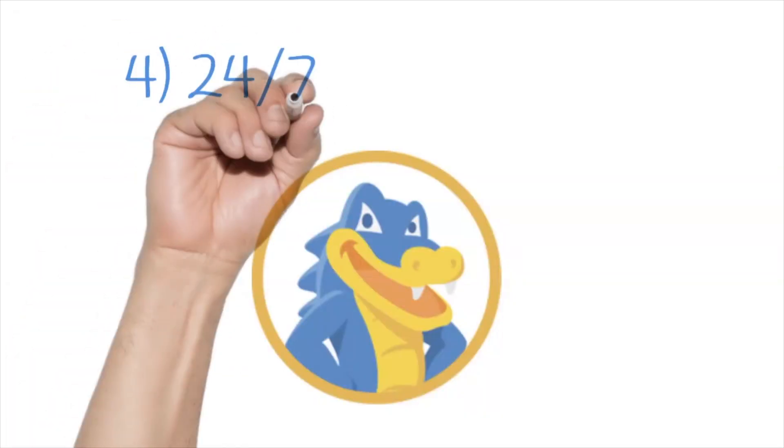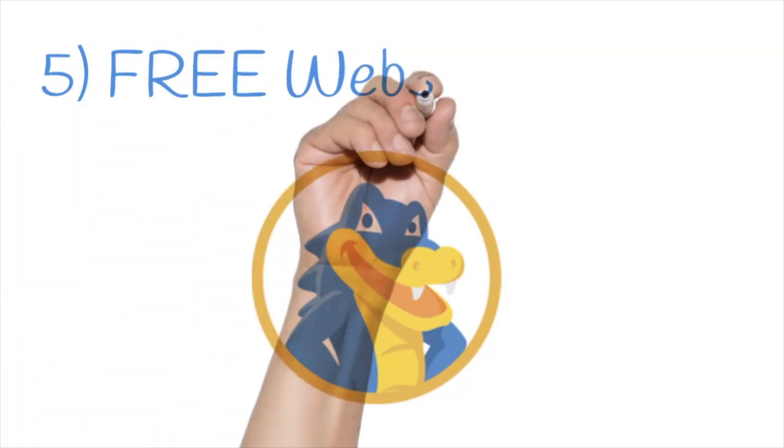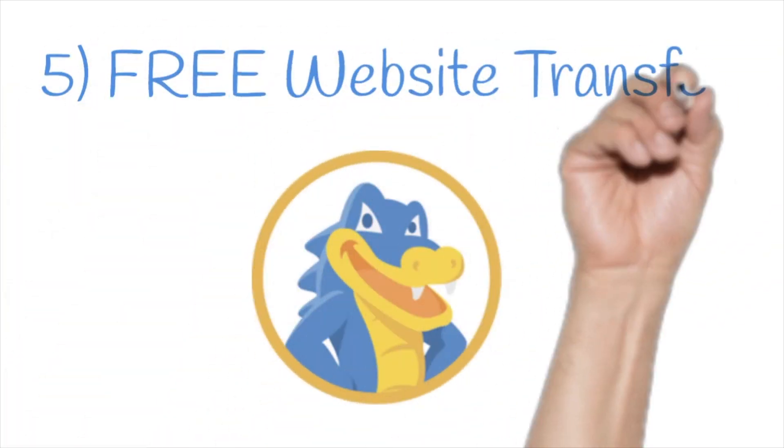HostGator also offers 24/7, 365 world-class support. That's not just a fancy name — it means they're going to be there to help you with your hosting when you need it most. And finally, if you're looking to switch from another hosting provider, they provide free website transfer services, meaning they'll help you move your entire website — all that content and code — over to HostGator servers.